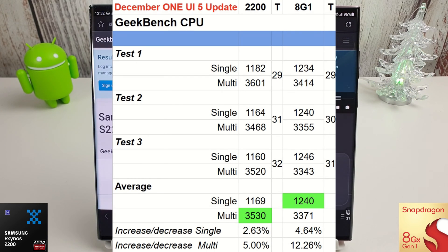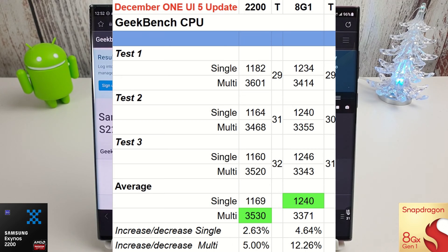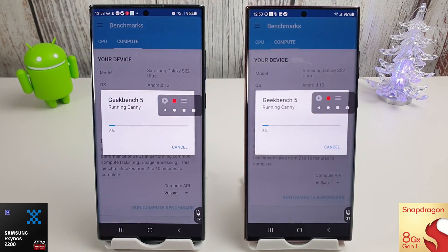The Geekbench CPU results now go into a web browser but I still managed to get them as you can see here. Not too much of interest on the Exynos — just a slight increase of two and five percent. We're in winter so the office is cooler and the phone is running cooler. The Snapdragon, on the other hand, has had a nice 12% increase on its multicore, so it's getting ever closer to the Exynos, but it's still not quite as good multicore as the Exynos 2200. We're yet to see if they can squeeze any more out of the 8 Gen 1 before the S23 gets released. Let's move on to the Geekbench Compute test.